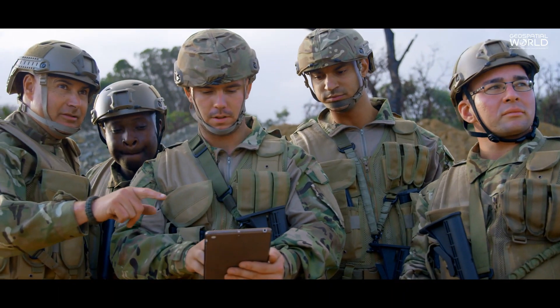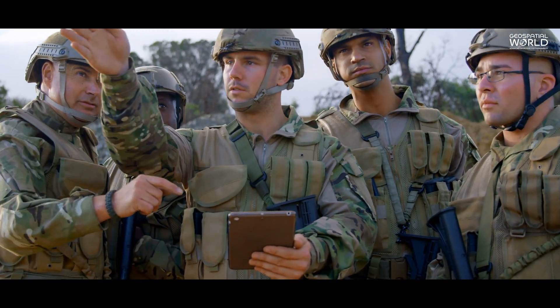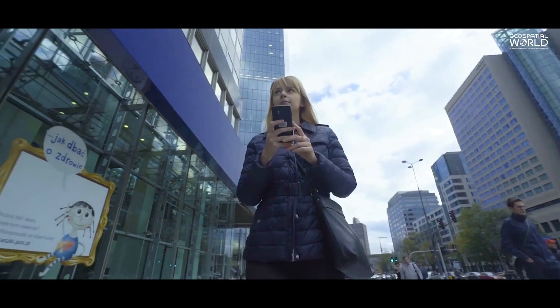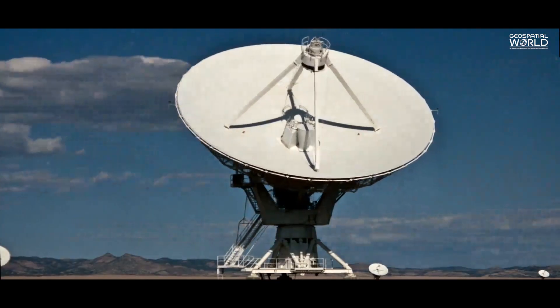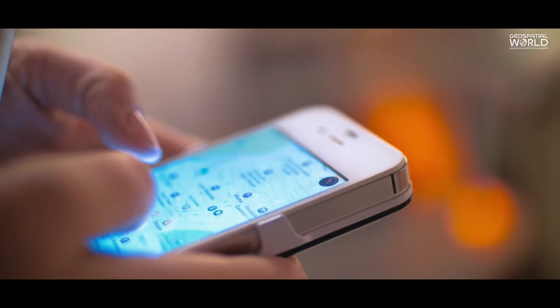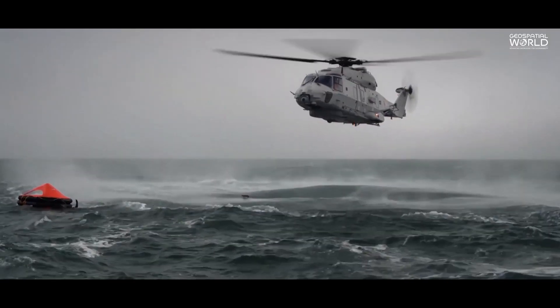The GNSS systems were primarily developed for military use. But with the availability of GNSS signals to the public, the GNSS technology has become part of everyday life. It is used in mobile phones, car navigation systems, and rescue missions.